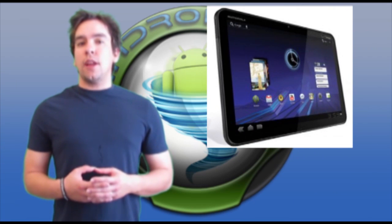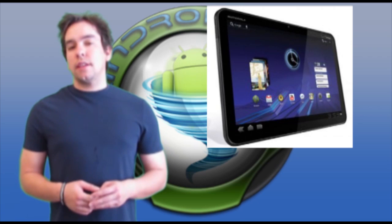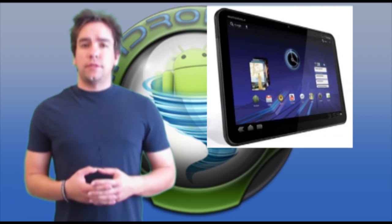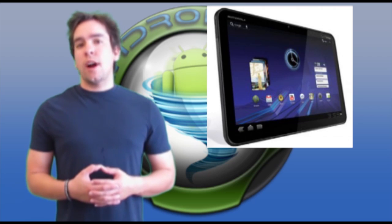Verizon LTE Xoom is getting a nice little update, but it's not ICS. It turns out it's not Ice Cream Sandwich, but it is fixing a couple of bugs that have been plaguing the Xoom. So if you're rocking this device, there is an update for you. Check the links below for the article and more details.